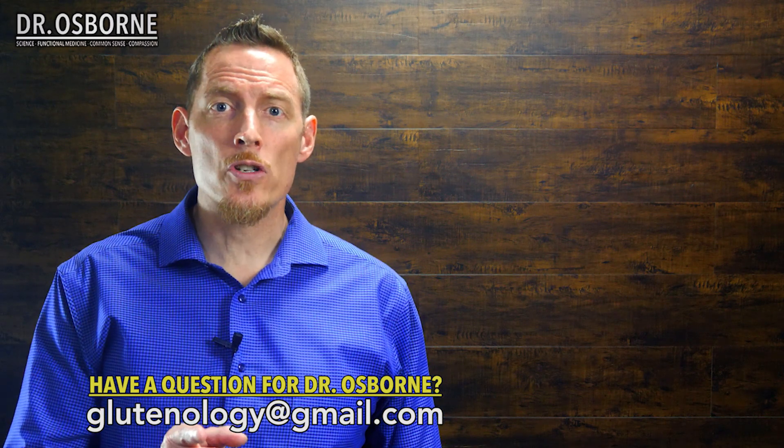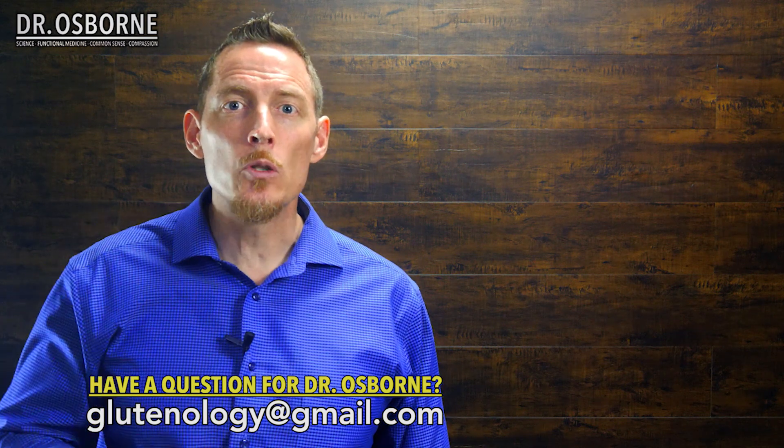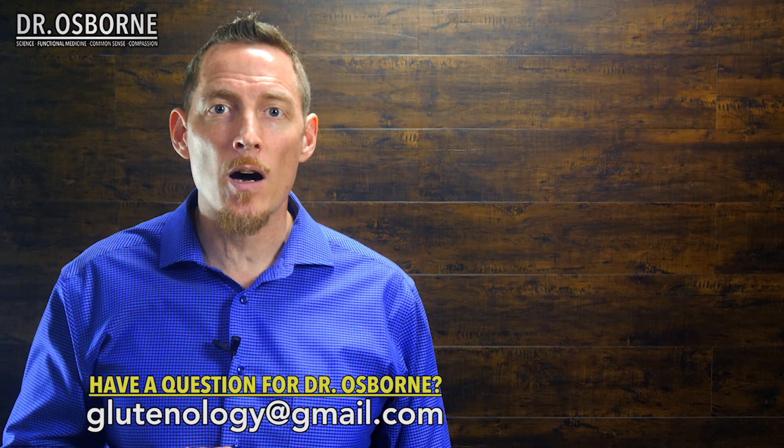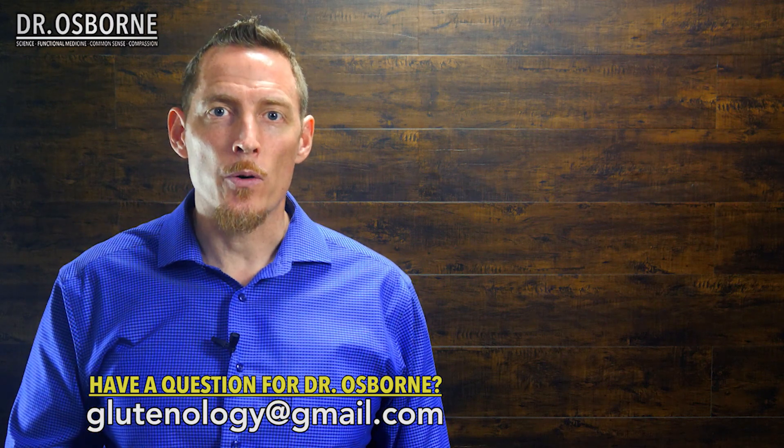This is Dr. Osborne with Ask Dr. Osborne, wishing you an excellent day. If you've got a functional medicine or health question that you'd like me to answer for you, make sure you send me an email at glutenology@gmail.com and we'll do our best to create a video answer just for you. Have a great day.